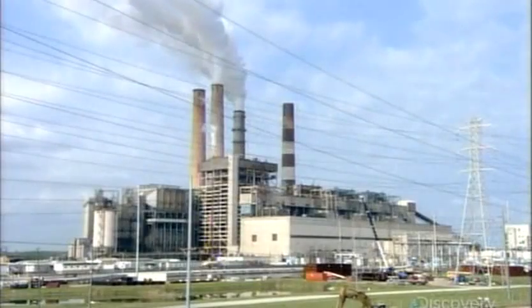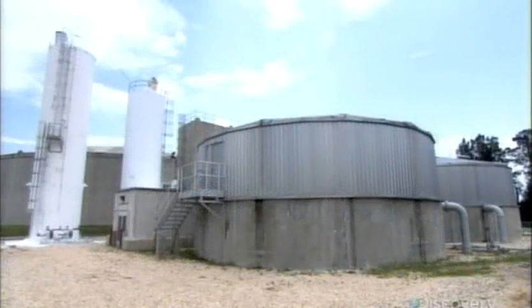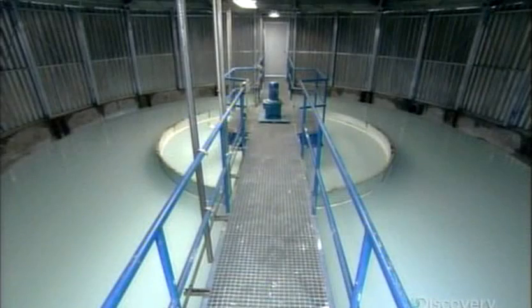The extracted salt, meanwhile, goes to the power plant, which dilutes it, then returns it to the sea in a way which doesn't upset the water's natural salinity level.